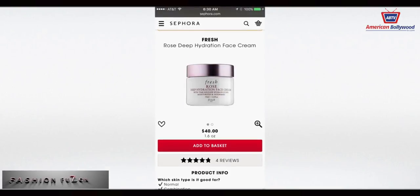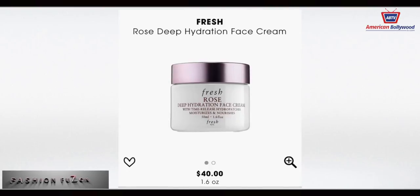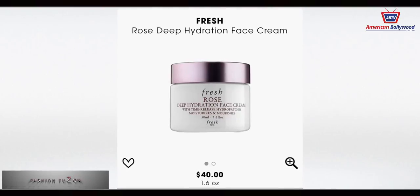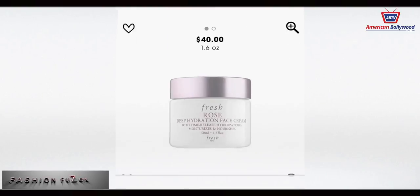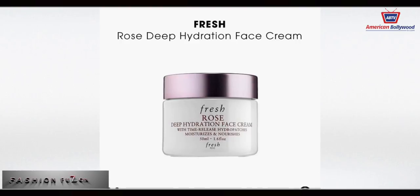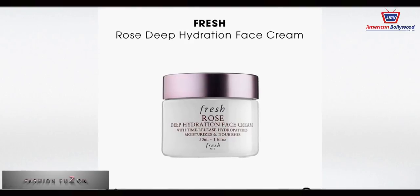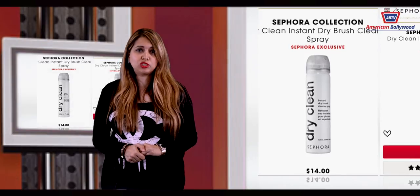Our third pick is the Fresh Rose Deep Hydration Face Cream. It's a gel cream infused with real roses and nourishing rose flower oil that delivers intense 24-hour moisture for petal-soft skin. Please try it, ladies — I just absolutely love this product!